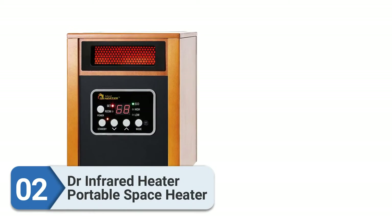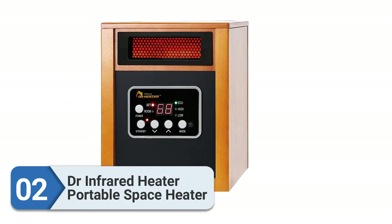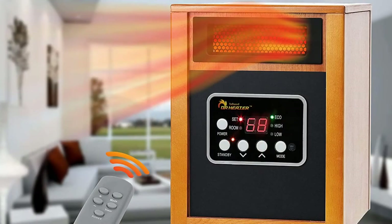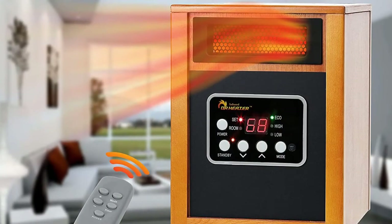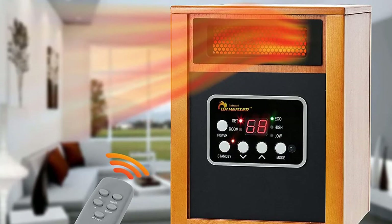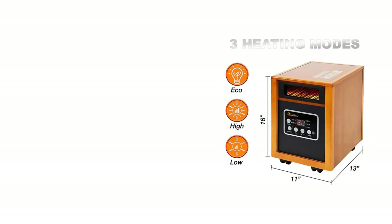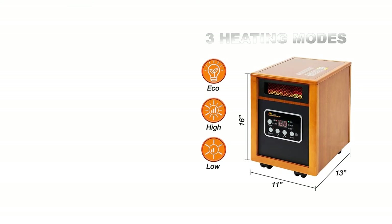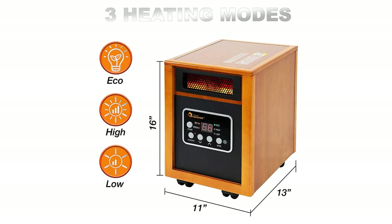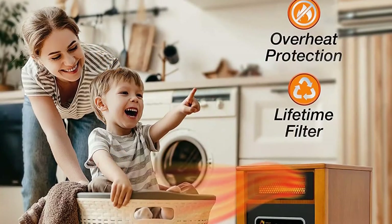Number two: Dr. Infrared Heater portable space heater. Dr. Infrared is a brand that delivers top quality products for all seasons, with a range of home appliances including space heaters, shutter fans, and more. The Dr. Infrared portable space heater is a great addition to our list of best space heaters.